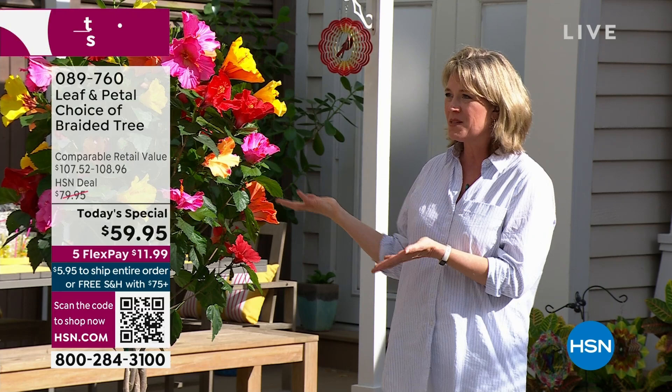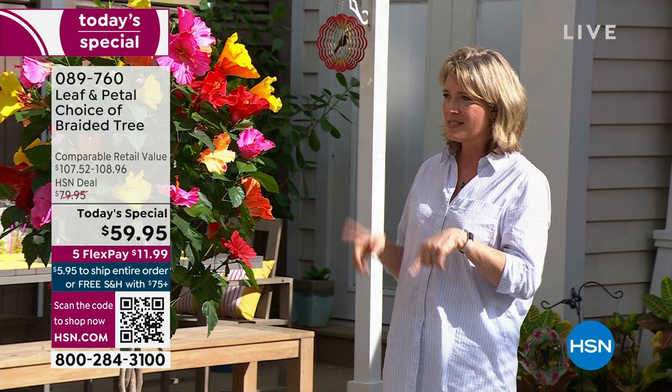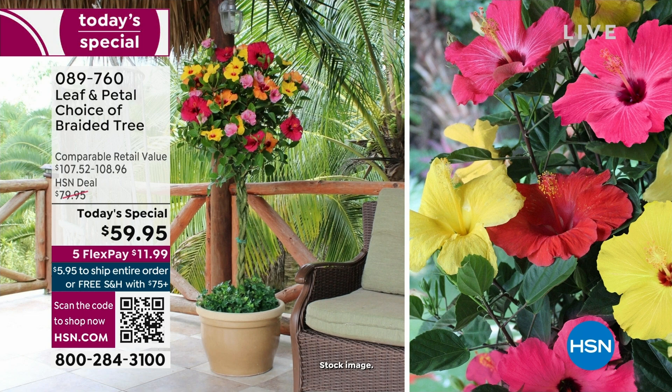We've sold these every year. We haven't done them as a Today's Special every year, but we keep selling them because people love them. They have great reviews, and it's because you get just all of this color in one shrub.